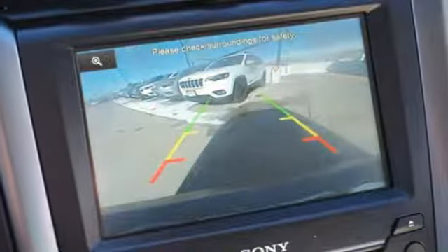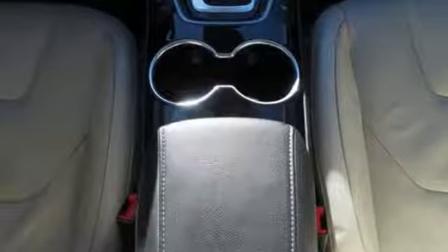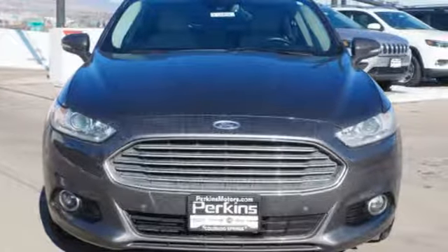Edmunds.com finds it's a light steering yields ample feedback and the whole package changes direction with remarkable ease. Ford, where tradition meets innovation. Experience it for yourself today.